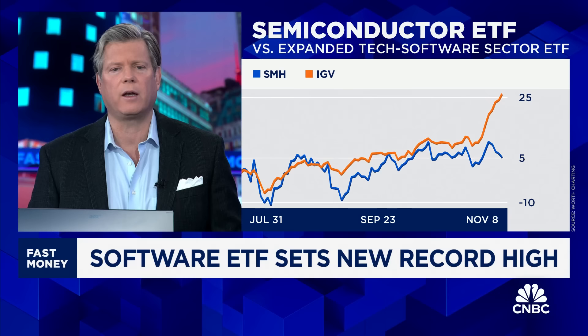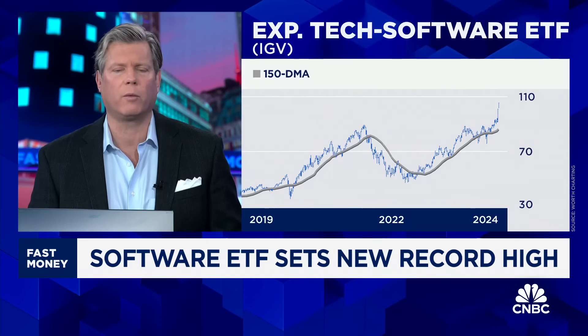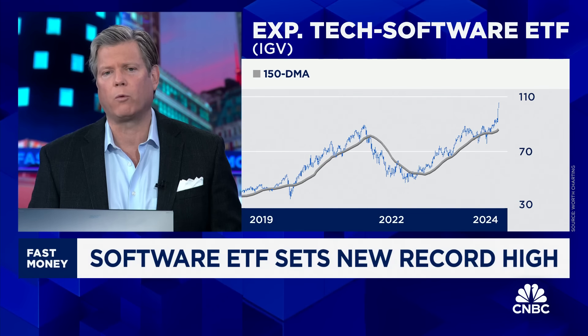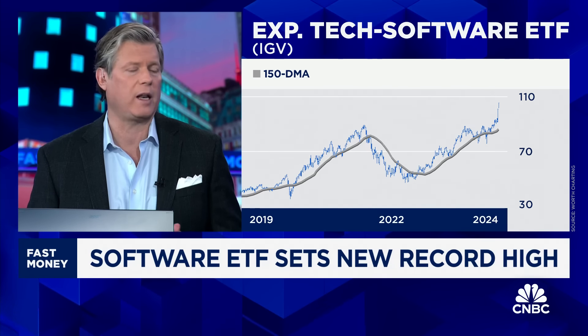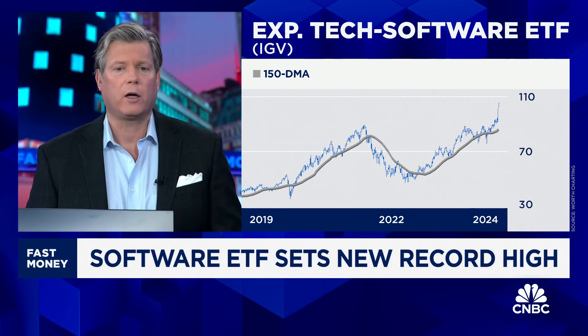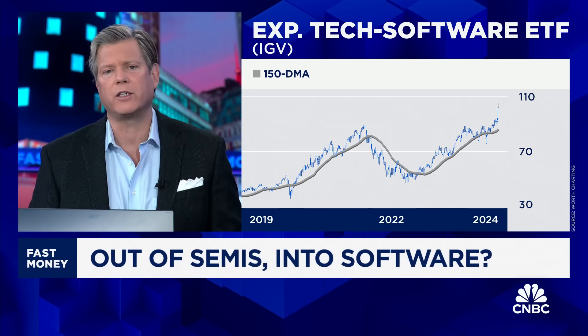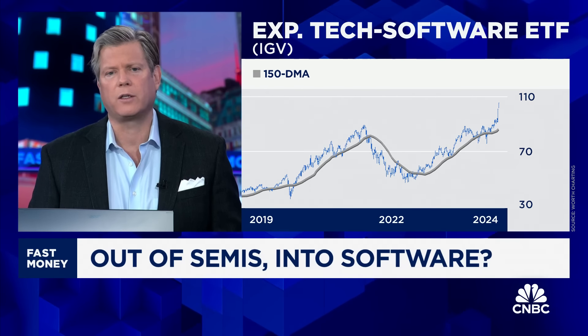The first is a comparative chart depicting one ETF to the other — semis, SMH, lagging, and IGV taking off. There's some correlation there, and now you have this sort of blowout in terms of performance over the past three months. This is a five-year chart of IGV, and we're about as high above the 150-day moving average as we've been.